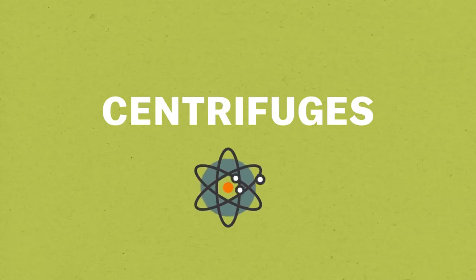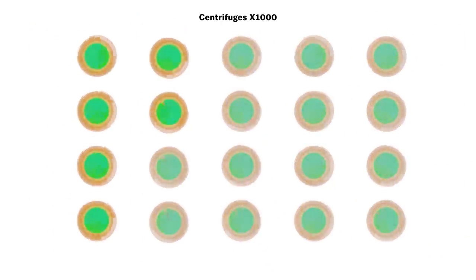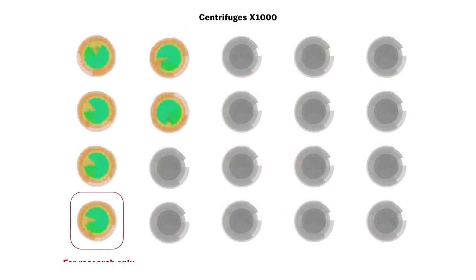Iran is going to give up most of its centrifuges. It's going to go from 20,000 centrifuges to just 5,000 that are spinning fissile material, plus another 1,000 that it can use for research and development but cannot use for fissile material.